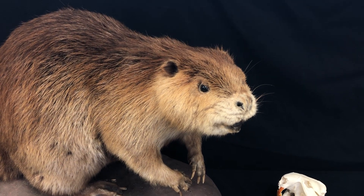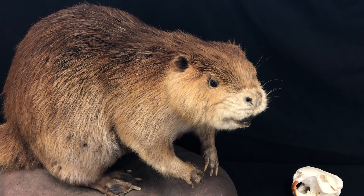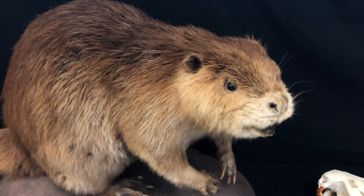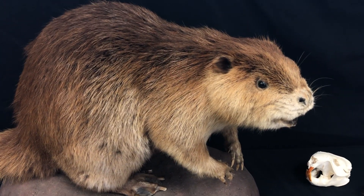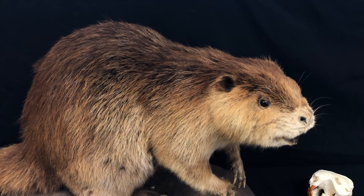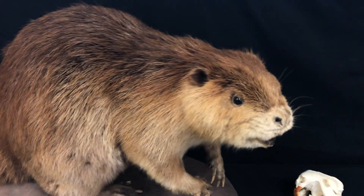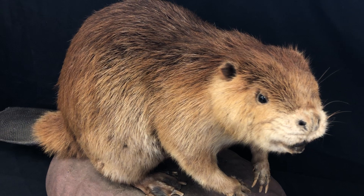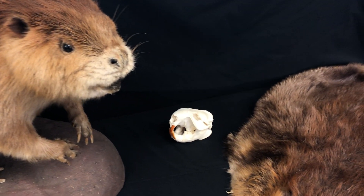Hi everyone, this is Kelsey here at Nahant Marsh. Today I wanted to talk to you about my favorite animal, which is the beaver. The beaver is my favorite animal because of all of their incredible adaptations. An adaptation is something that an animal or plant has to help them survive better. Beavers are prime examples of adaptations because they have so many, so I'm going to talk to you about some of those incredible features.